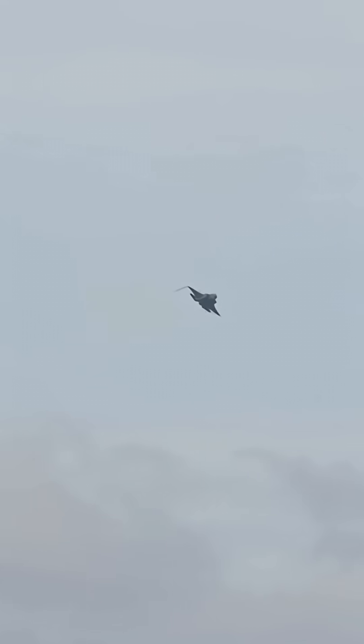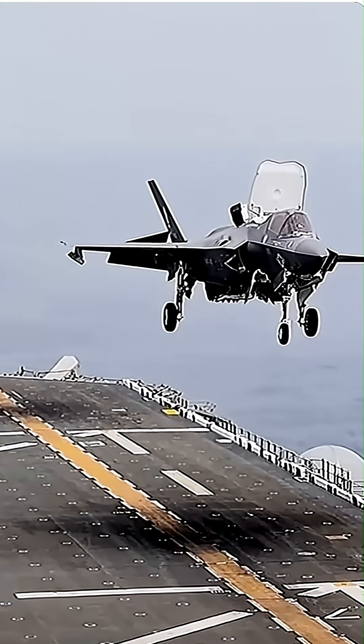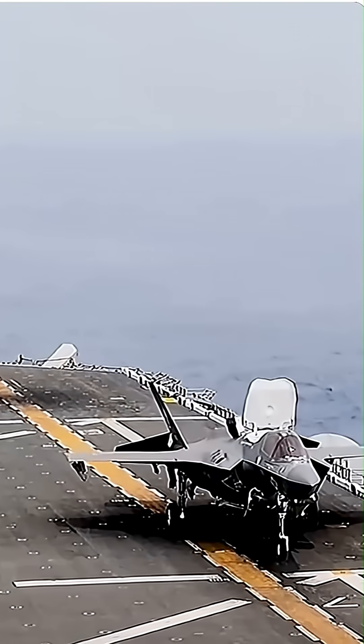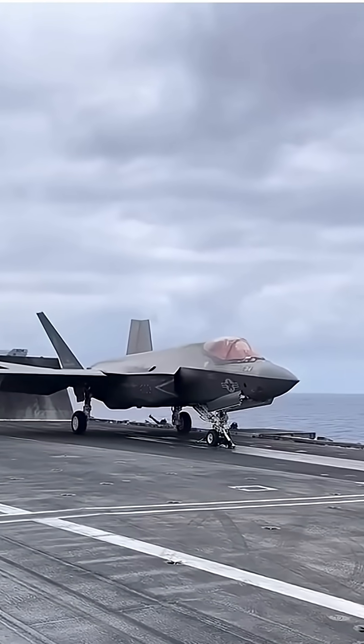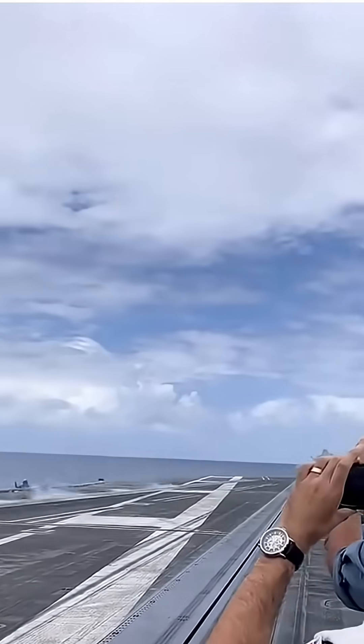The F-35B is the most unique of the trio. It's capable of short takeoffs and, most impressively, vertical landings — just like a helicopter. This allows it to operate from small runways and a range of naval ships, making it perfect for the U.S. Marine Corps and the Royal Navy.